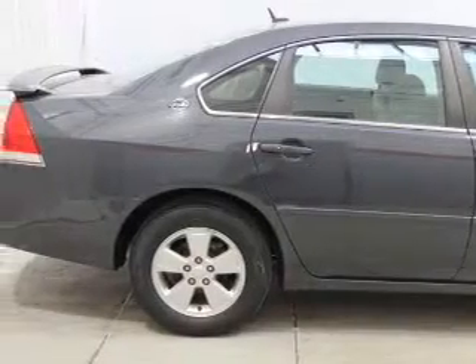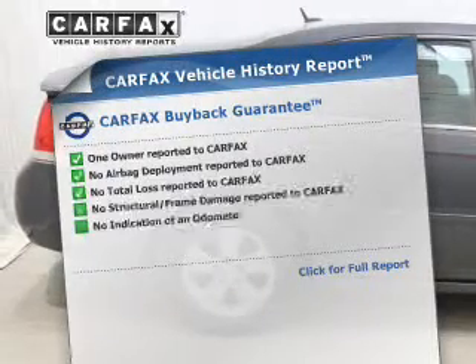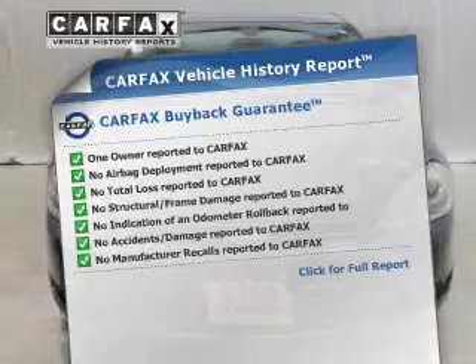Enjoy the comfort of dual temperature controls. Rest easy knowing this vehicle comes with a Carfax Vehicle History Report from Carfax, the most trusted provider of vehicle information.